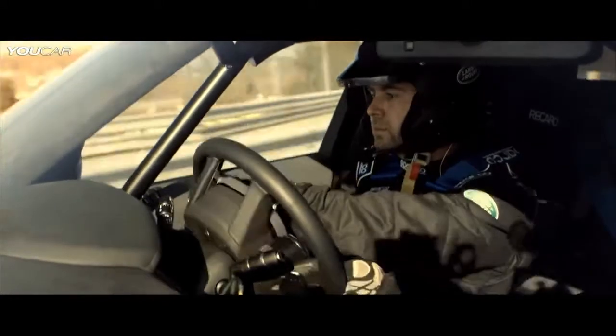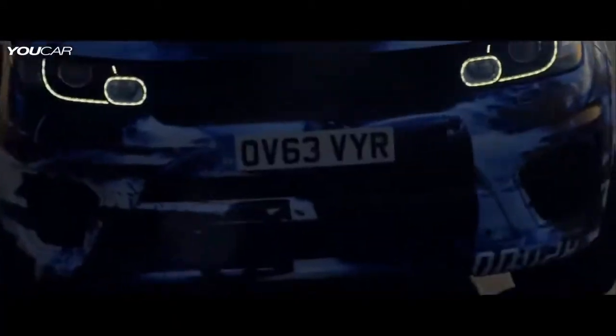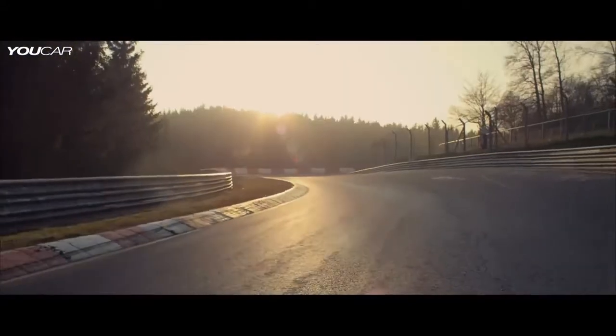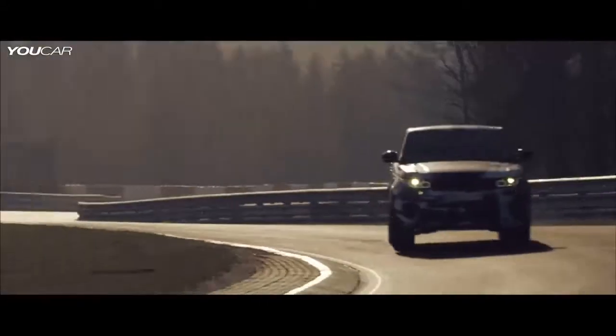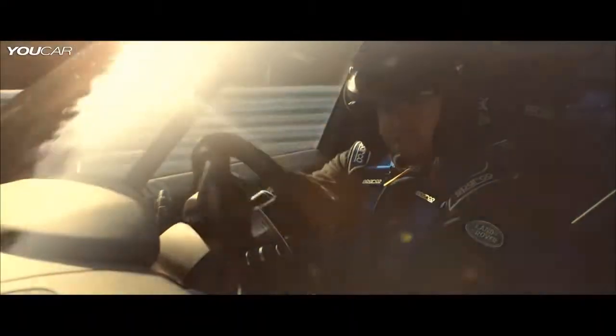With this version of the Range Rover Sport, I think we've unleashed its full potential. This is the most powerful Land Rover we've ever produced. We've tuned the anti-roll system on this vehicle to allow even faster, flatter cornering.